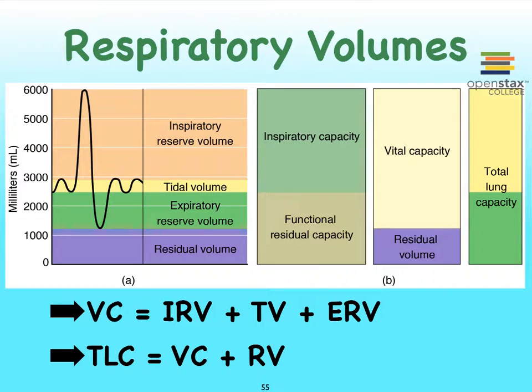Let's take a look at some of the respiratory volumes. You know by now that at rest, we move about a half a liter of air when we inhale, and we move about a half a liter of air when we exhale. We refer to this half a liter of air in and out as our tidal volume, abbreviated TV, for tidal volume.